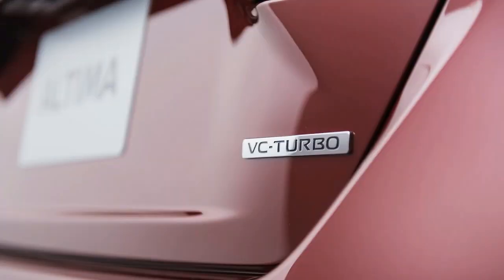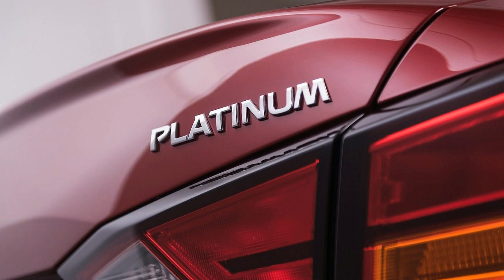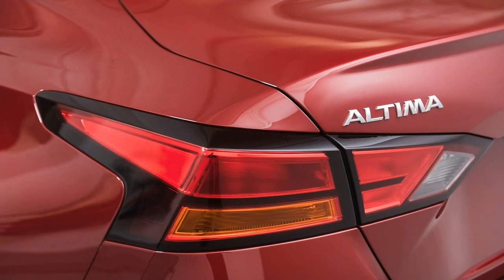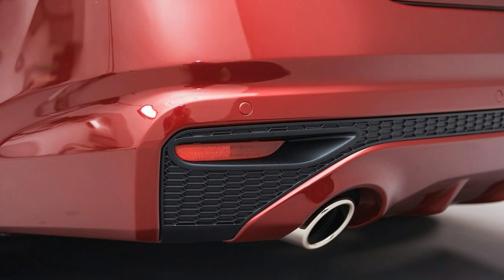The 2020 Nissan Altima is a classy average-size car with the comfort and features that families need, along with selective substance they can't get somewhere else. It offers an extensive cabin and contemporary tech, and is the main vehicle in its class with optional all-wheel drive.